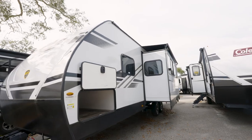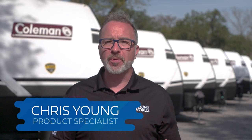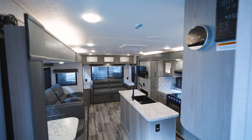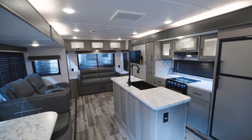Coleman means camping and the Coleman Light means travel trailer fun. Let's hit those floor plans right after we go over some awesome Coleman Light features. Look at this interior — bright and cheery. The Coleman Light makes camping comfortable.